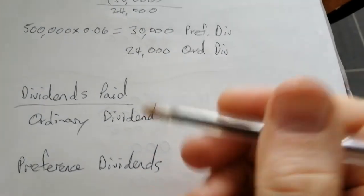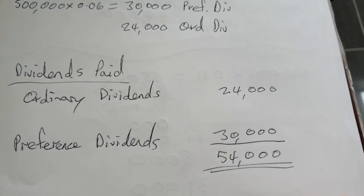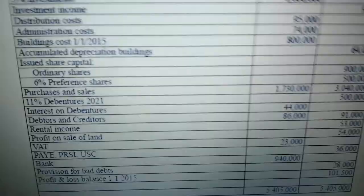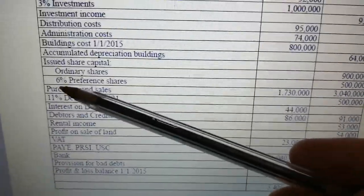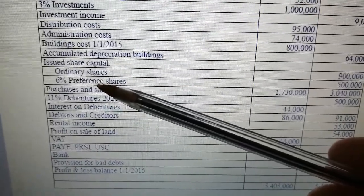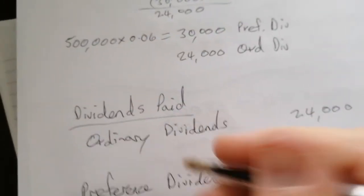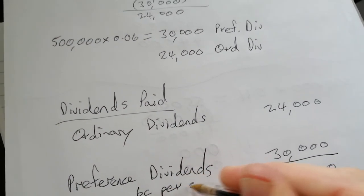Now on top of that, we must always show what that works out to be per share. The preference dividend one is easy because it's just one figure. The preference shares are 6% and they're €1 shares, so it's going to be €0.06 per share.